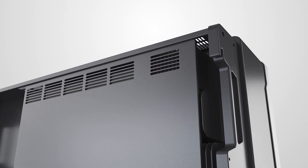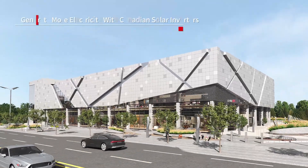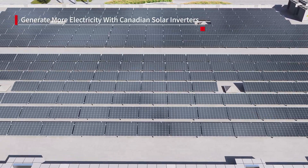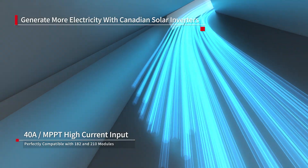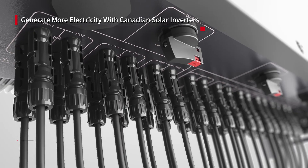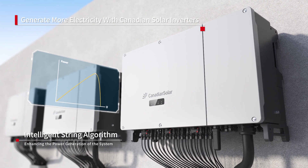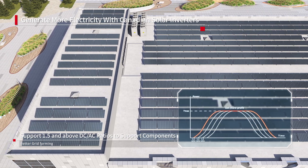Generate more electricity with Canadian Solar Invertors. Canadian Solar Invertors are perfectly compatible with modules. Intelligent algorithms enhance the power generation of the system. Support 1.5 DC and AC ratio with better grid compatibility.